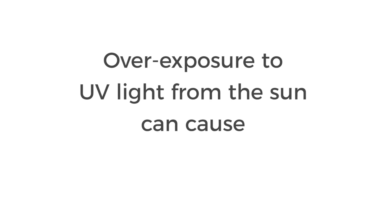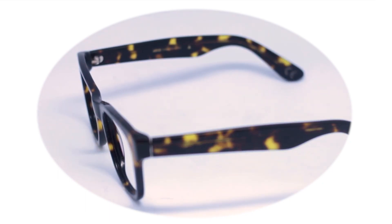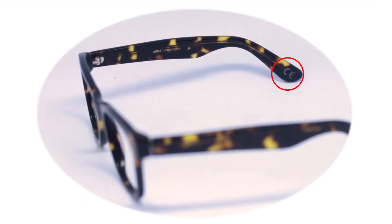Overexposure to UV light from the sun can cause eye problems. UV protection is built into each lens. If your glasses have the CE or UV 400 mark on the temples, it means that your product meets international standards and is 100% UV protected.